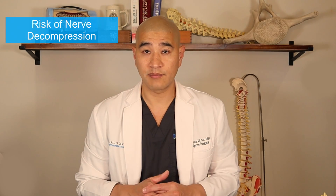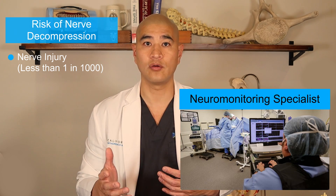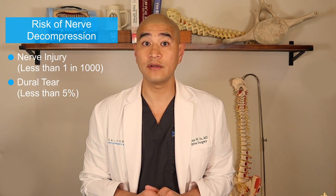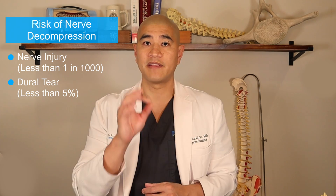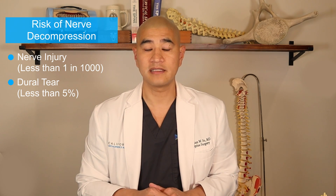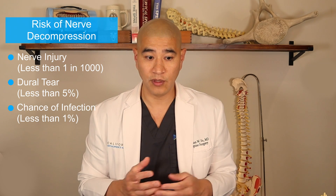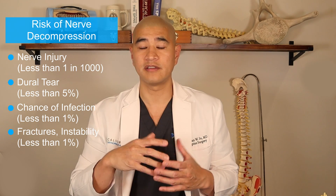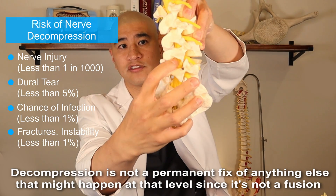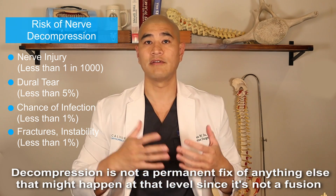There are some risks of directly decompressing the nerve. The first is nerve injury, because we're working around the nerve — that's less than one in a thousand. We do have a neuromonitoring individual in the room watching your nerves as we operate. There's also a chance of a dural tear, which is a tear in the covering of the nerve. The nerves are bathed in fluid covered by a thin sac — thin as saran wrap — and if the bone spur is scarred to the sac, removing it could tear the sac. It's not a big deal; spinal fluid leaks out, we repair it, and it doesn't change the ultimate outcome — it just delays recovery by one or two days. Chance of infection is less than one percent. We're just opening up the window, so that level can still move; it's not locked in place, which can lead to fracture, instability, or recurrent nerve compression.